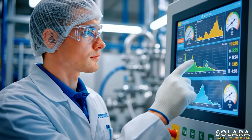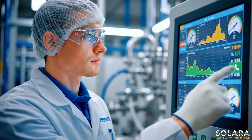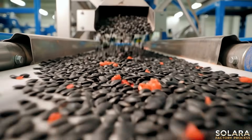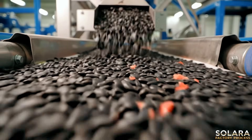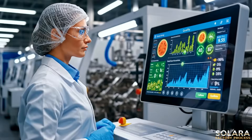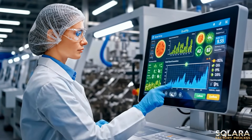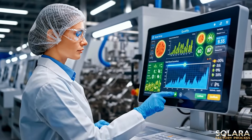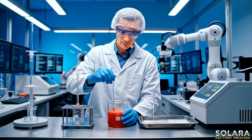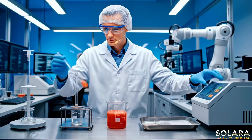Skilled operators meticulously monitor every stage, ensuring pristine quality. In the Advanced Quality Control Lab, experts ensure every batch meets stringent purity standards.